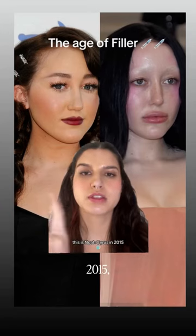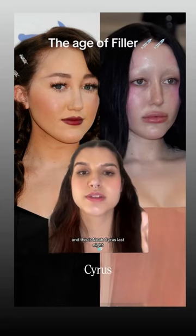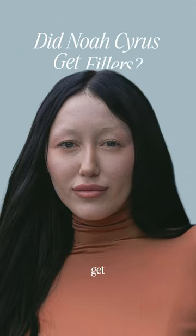This is Noah Cyrus in 2015, and this is Noah Cyrus last night. Did Noah Cyrus get facial fillers? Well, let's talk about whether Noah's drastic transformation over the years is because of fillers, or just simple aging.